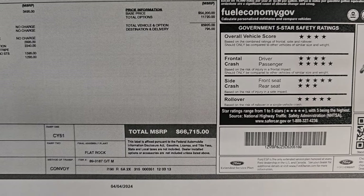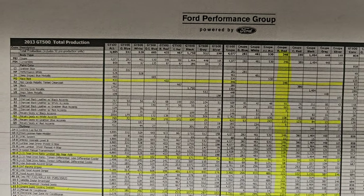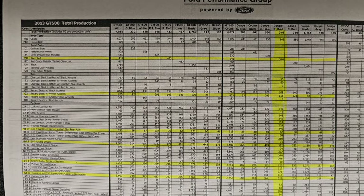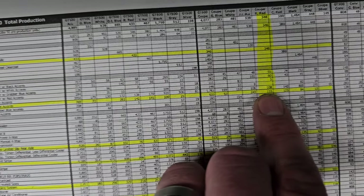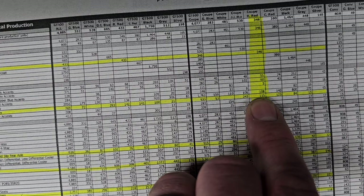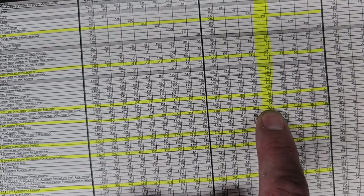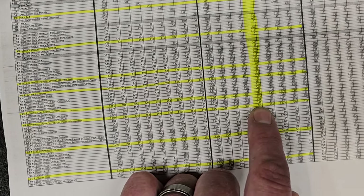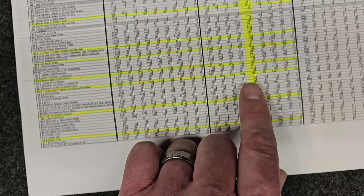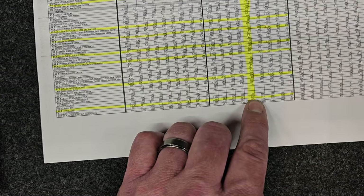Total MSRP on this one was $66,715. I also have a build production sheet showing how many 2013 GT500s were made. You can see Race Red: 346 total. Of those, 322 had the SVT racing stripes, 216 had the track pack, 231 had the navigation system, 284 had the performance package, 221 had the Shaker Pro — which gives you this subwoofer — and 62 had the limited slip axles.